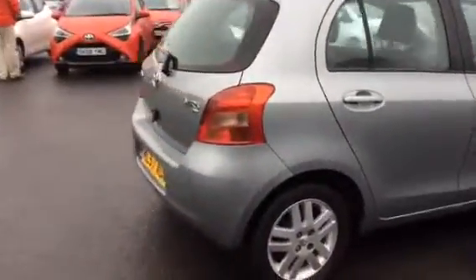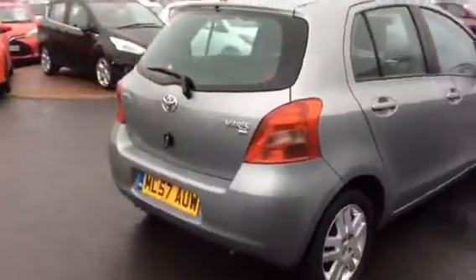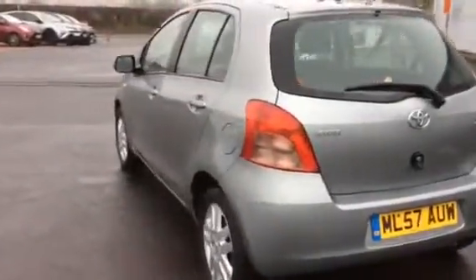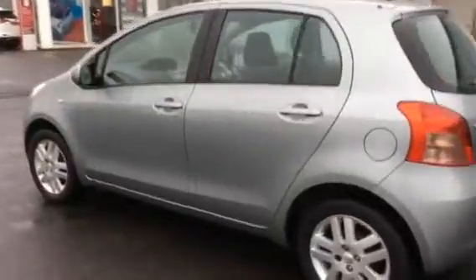The car benefits from alloys, CD player, and air conditioning. Please see the photos for the full appraisal of this vehicle.